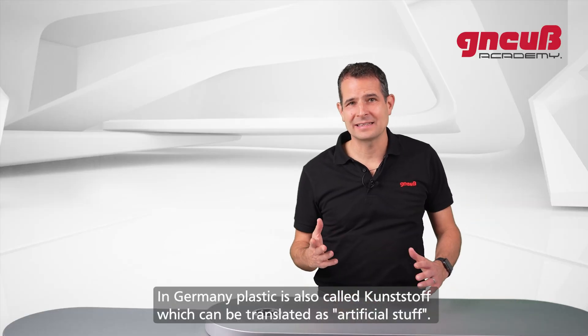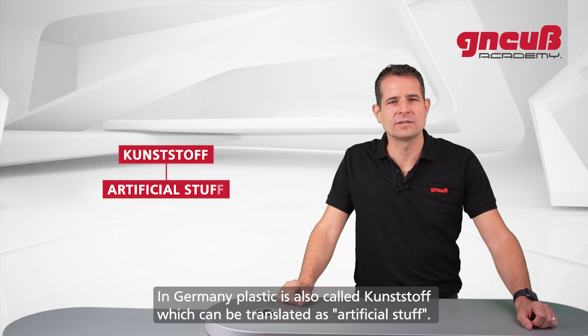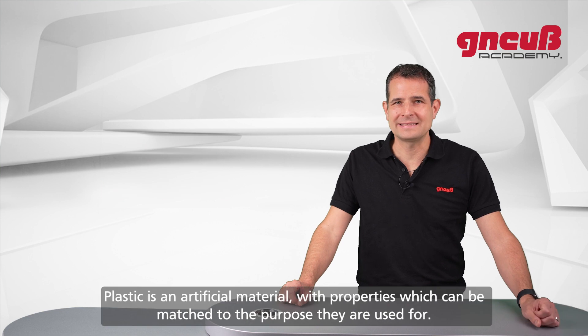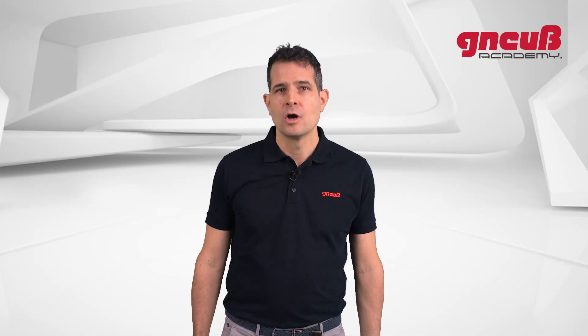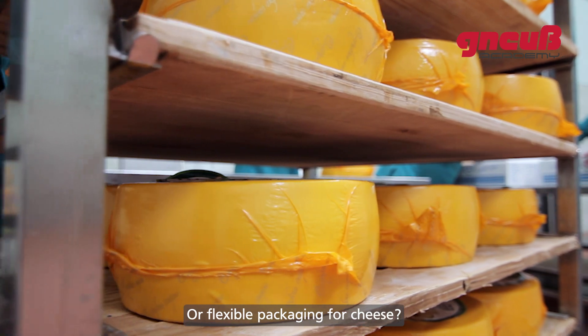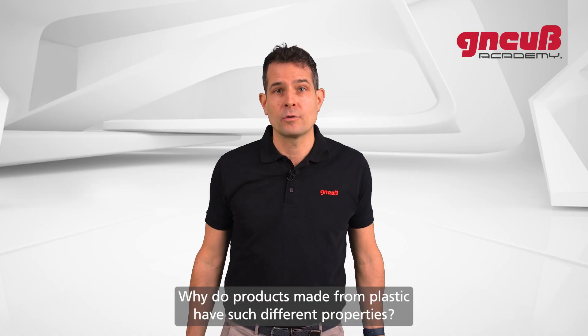In Germany, plastic is also called Kunststoff, which can be translated as 'artificial stuff.' That brings us to the point: plastic is an artificial material with properties which can be matched to the purpose they are used for. We need stiff packaging for blueberries — no problem. Or flexible packaging for cheese — also no problem.